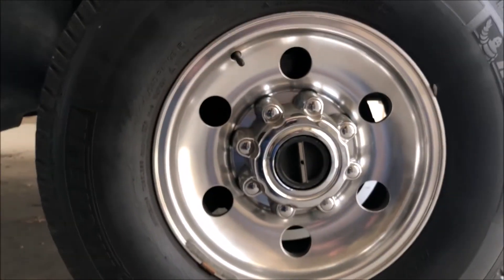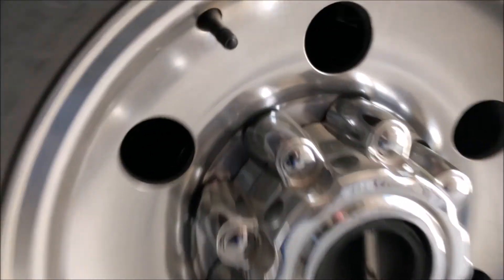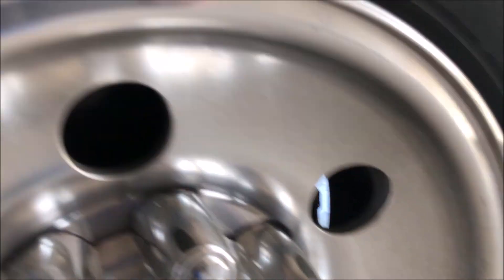The wheels are in pretty good shape. They shine up nice — factory wheels.